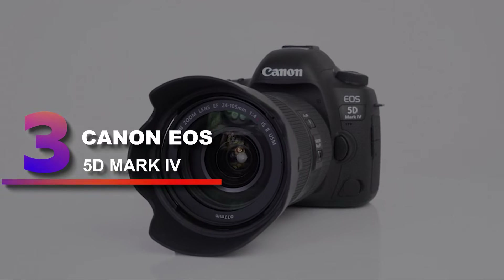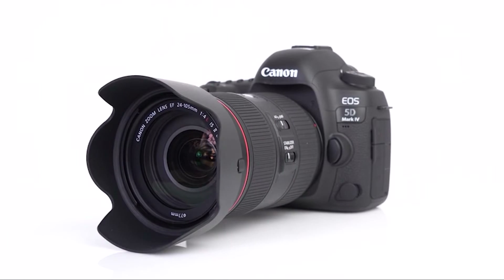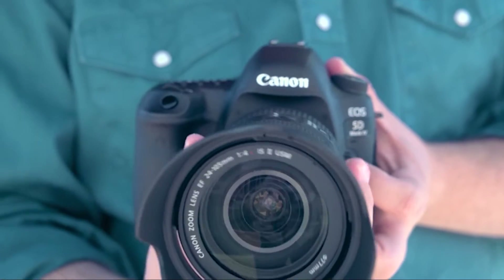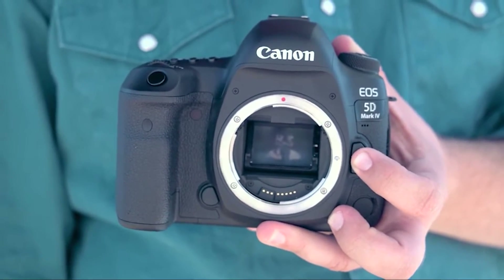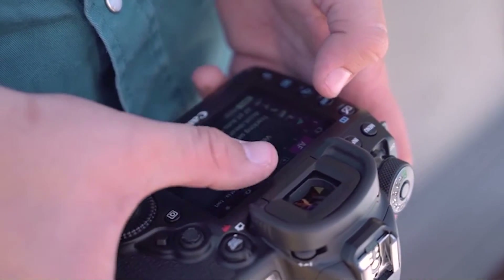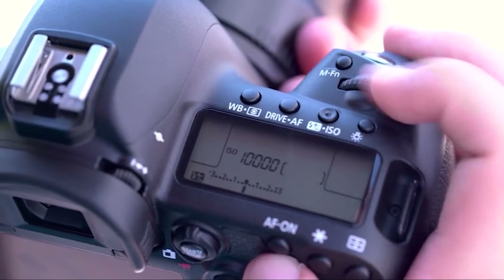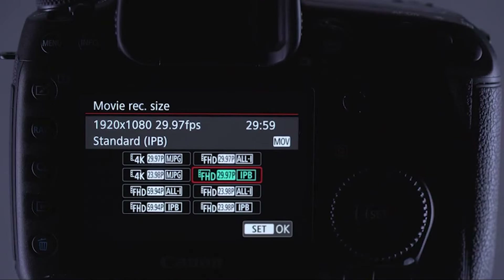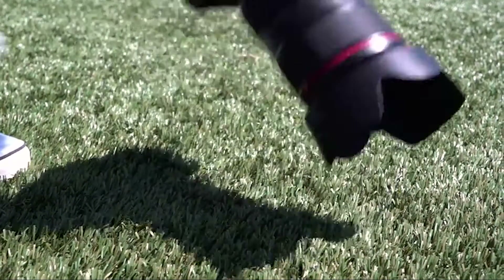Number 3: Canon EOS 5D Mark IV. While there are many exciting developments, new designs, and different form factors for photography, the Canon 5D Mark range remains a heavyweight and well-respected option for professional photographers. For many years, my old Mark III was a fantastic workhorse for weddings and other events. I was tempted to try out something else when it came to a replacement, such as a mirrorless camera, but I decided, keeping in mind my L-series lenses, to upgrade to the Mark IV.